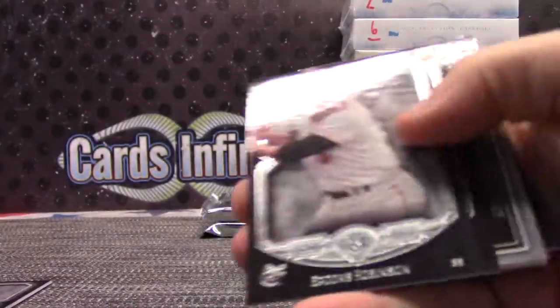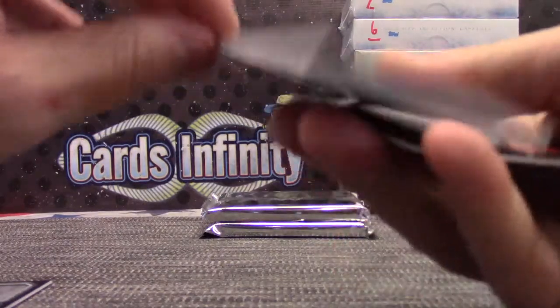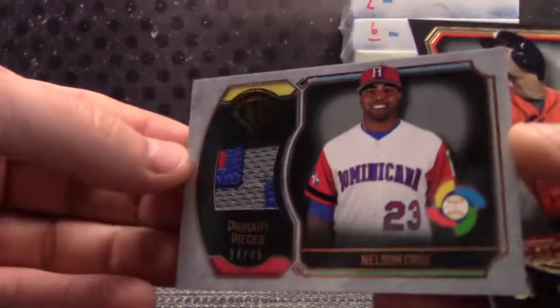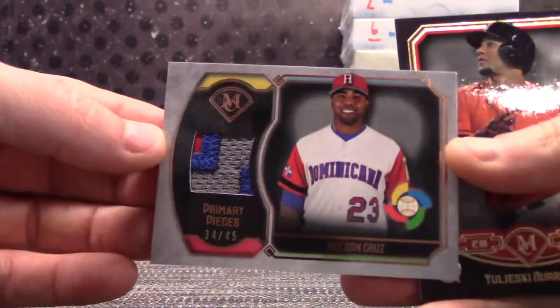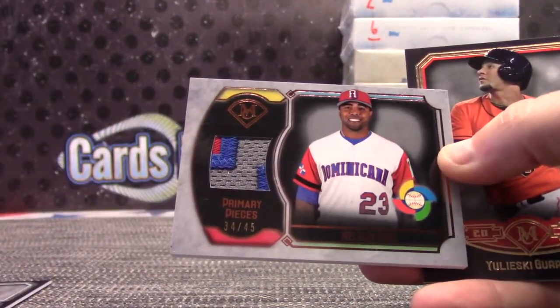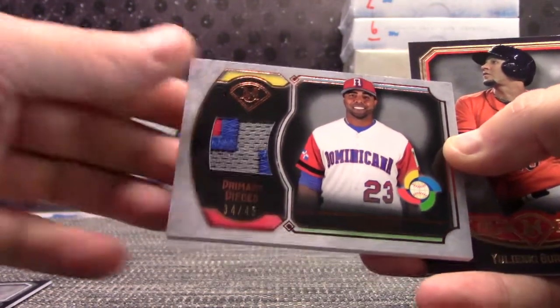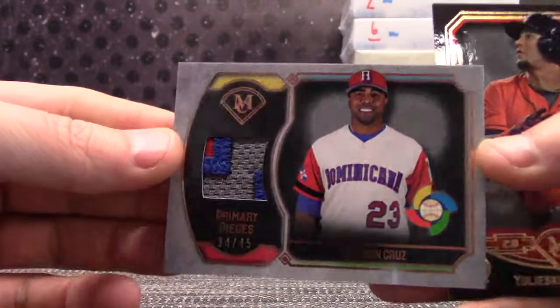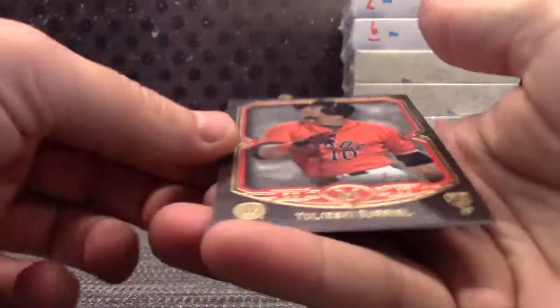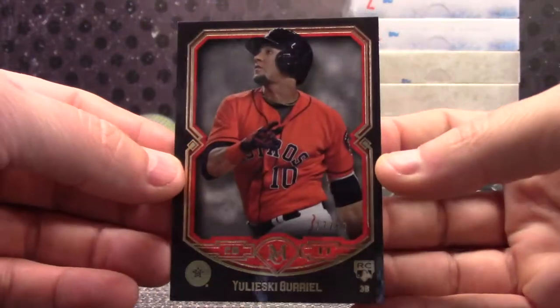Chris Bryant, 1. Brooks Robinson, 88. Gary Sanchez, 21. Nelson Cruz, 34 of 45 — WBC patch. John, that's yours, 34 of 50. And Yuliesky Gurriel rookie, the red version, numbered to 50, 27 of 50.